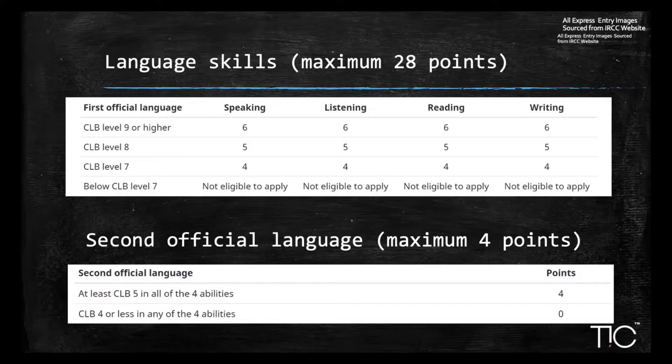For language skills, you need to score at least CLB level 7. If you score 6 on each parameter — speaking, listening, reading, and writing — you get four points each. However, given current CRS scores, I recommend scoring at least CLB level 9, which means an 8 in speaking and a 7 in listening, reading, and writing — essentially an eight triple seven. If you also know French and score at least CLB 5 (four on each ability), you score an additional four points.